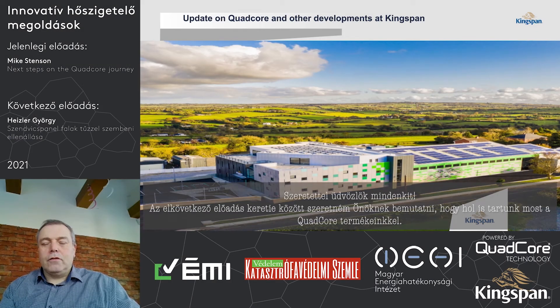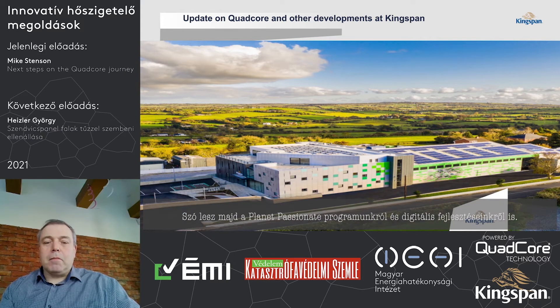Hello, I would like to take a few minutes to update you on a series of developments that we're engaged in at Kingspan on our quad-core product set. I'll also talk a little bit about the work on Planet Passionate and some of our digital developments.